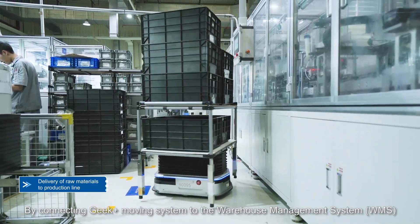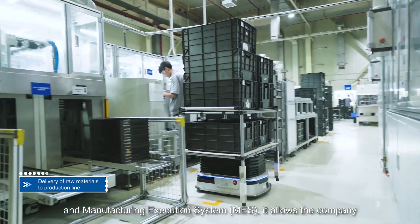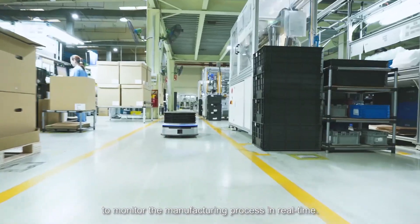By connecting Geek Plus Moving System to the warehouse management system and manufacturing execution system, it allows the company to monitor the manufacturing process in real-time.